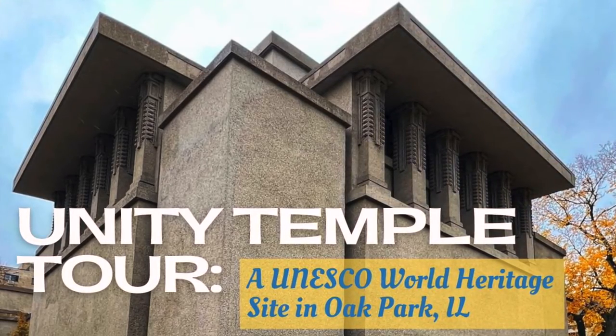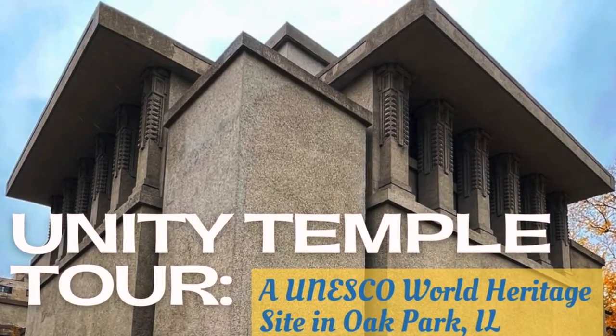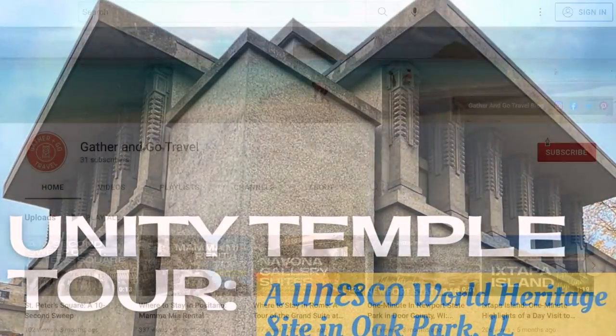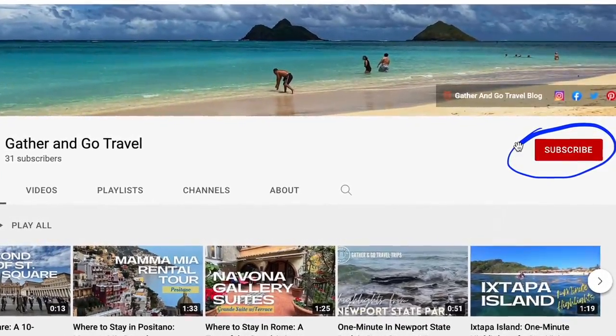Join me to tour the over 100-year-old Unity Temple and UNESCO World Heritage Site in the heart of Oak Park, Illinois. Subscribe to my channel to get more videos just like this.